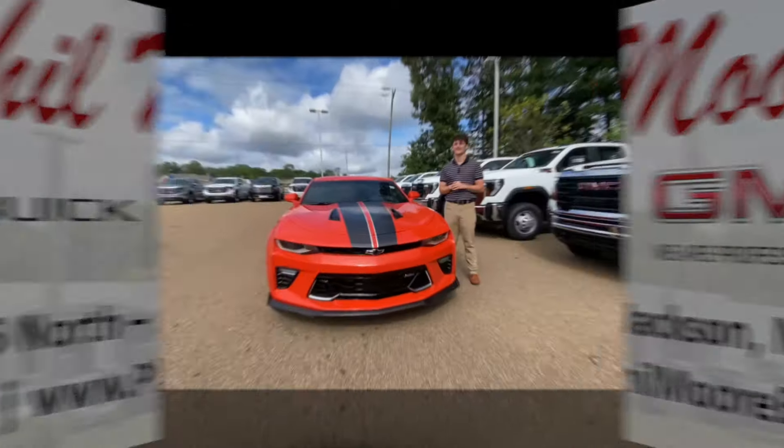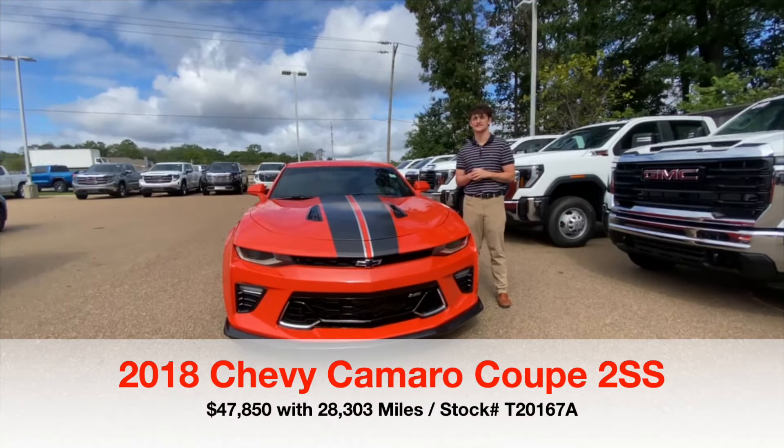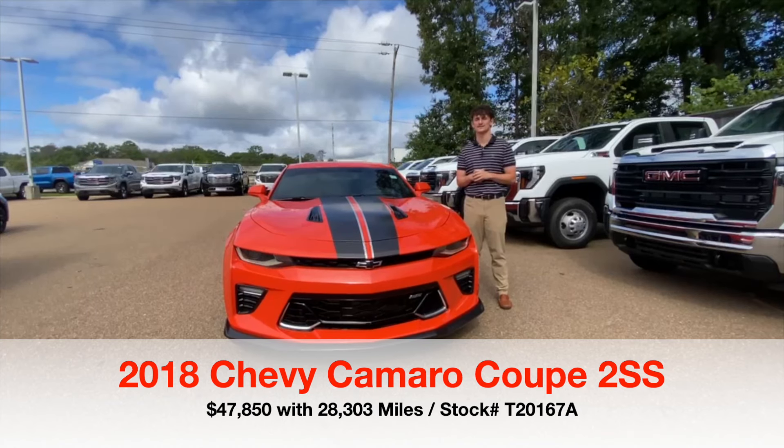You drive everything we do. Hey, how's it going everyone? This is Brandon Bullock here at Fillmore Buick GMC, Jackson, Mississippi.